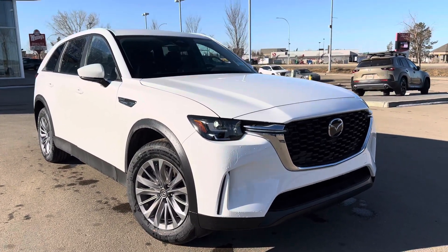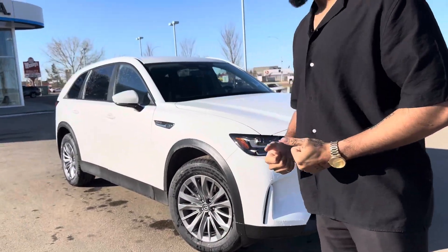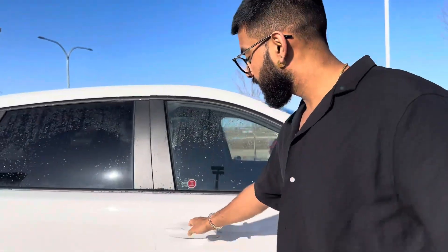This is one of our 2024 Mazda CX-90s, and this is the PHEV GS model. But you still do get that nice PHEV engine which, honestly, will surprise you — it's very much up there in performance.